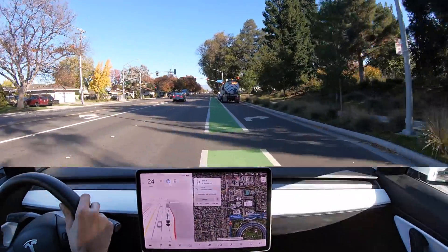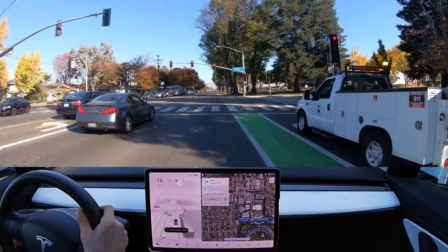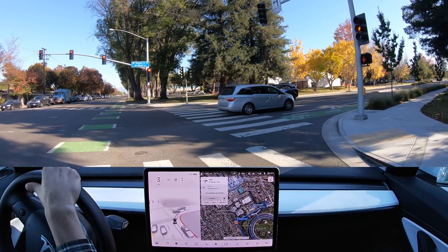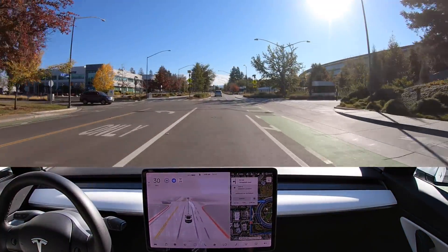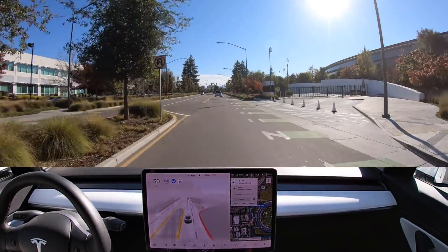It's trying to go right behind these trucks to turn right, but they're actually construction trucks that are parked there, so I had to take over and go around them. That one was a little understandable — they didn't have cones out. Normally when they put out cones FSD picks it up, and I think they had just gotten there and started to set up.